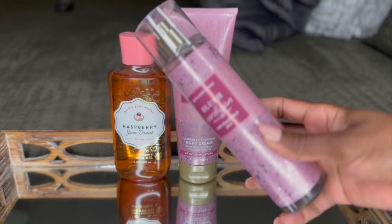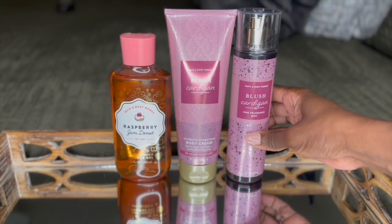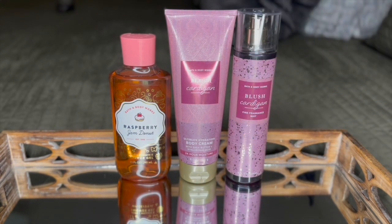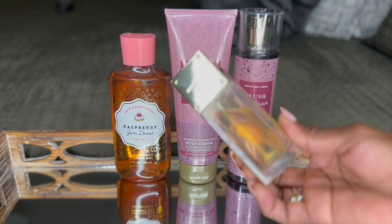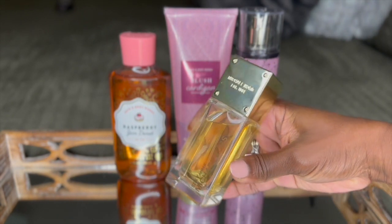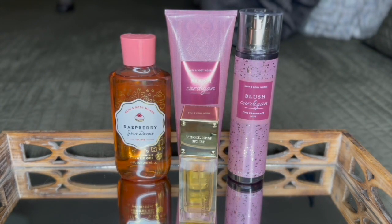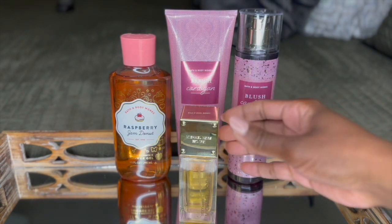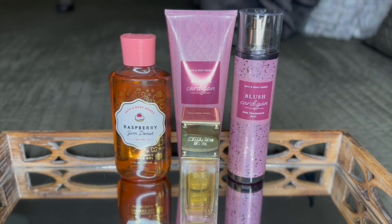I also went in with the Blush Cardigan Fine Fragrance Mist, which has the exact same notes as the body cream — amazing. Of course, I had to go in a little bit extra because I wanted my scent to last all day at work. I paired this with the Michael Kors Sexy Amber Eau de Parfum. This has amber, sandalwood, and a little bit of white florals, which just combines all three together and makes for an amazing, long-lasting combination that will definitely last all day on your body.